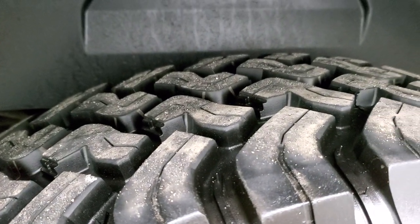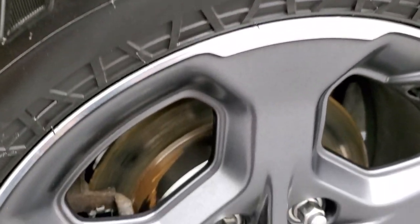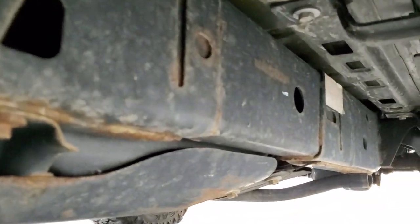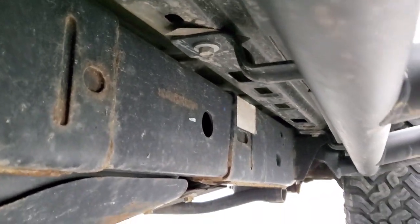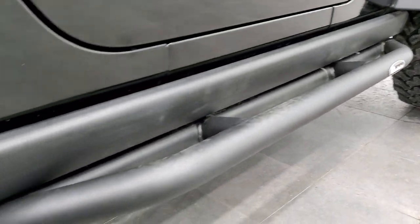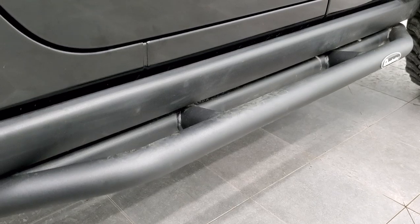Back tires have just as much tread as the front tires, and it looks like we did brand-new brakes on the back here. The framing and underbody are in pretty nice shape — yeah, a little bit of surface rust, but it is a 2015. Those Quadratec steps are in nice shape, and it does come with the rock rails on here as well.